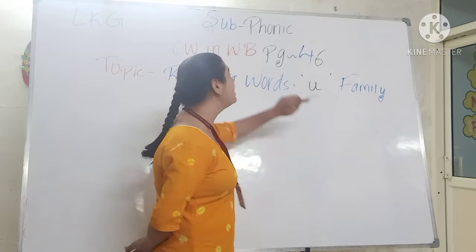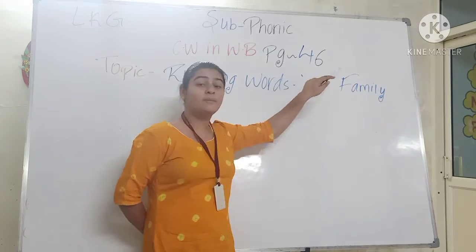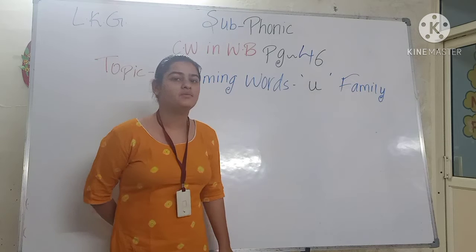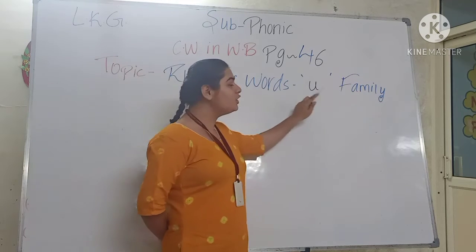So first start from subject. Our today's subject is Phonics, and our classwork is in the Phonic workbook page number 46. Our topic is Rhyming Words, U Family.